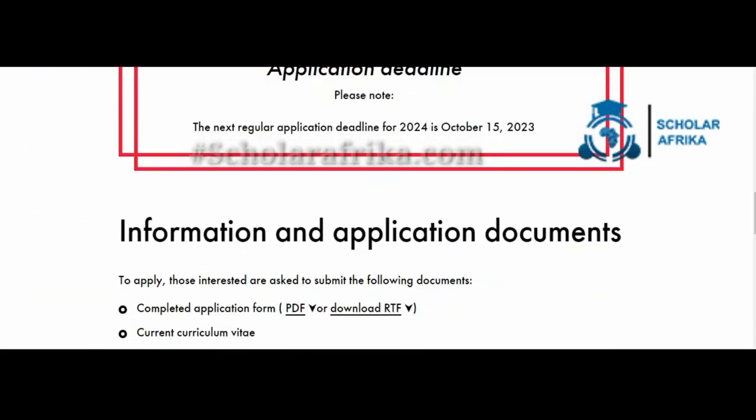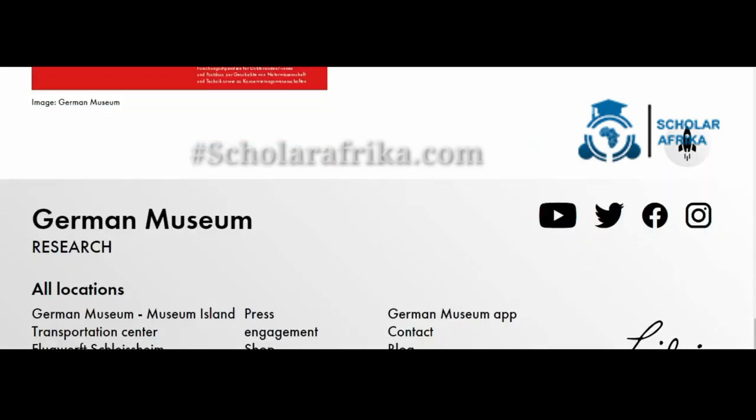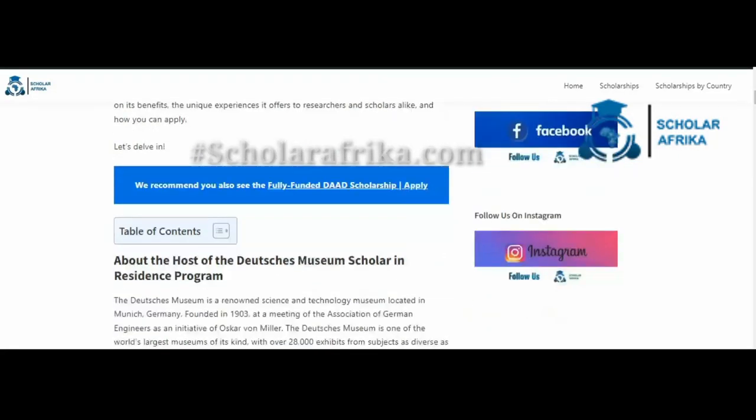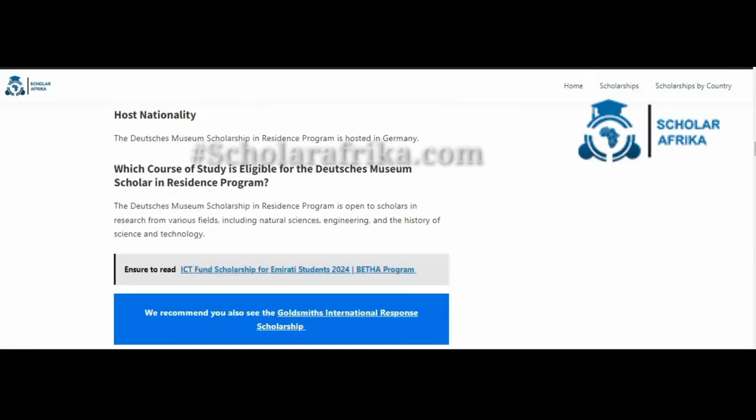The first step in applying for the Deutsches Museum Scholar-in-Residence program is to prepare all the required documents. These documents include the completed application form, curriculum vitae, project description, and two reference letters.